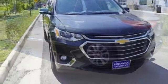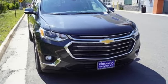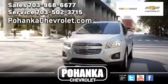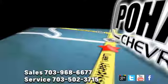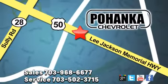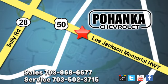Performance, value, durability. Chevy. Experience it for yourself today. Pohenka Chevrolet is a great place to buy a car. We're conveniently located at 13915 Lee Jackson Memorial Highway, Route 50, in Chantilly.